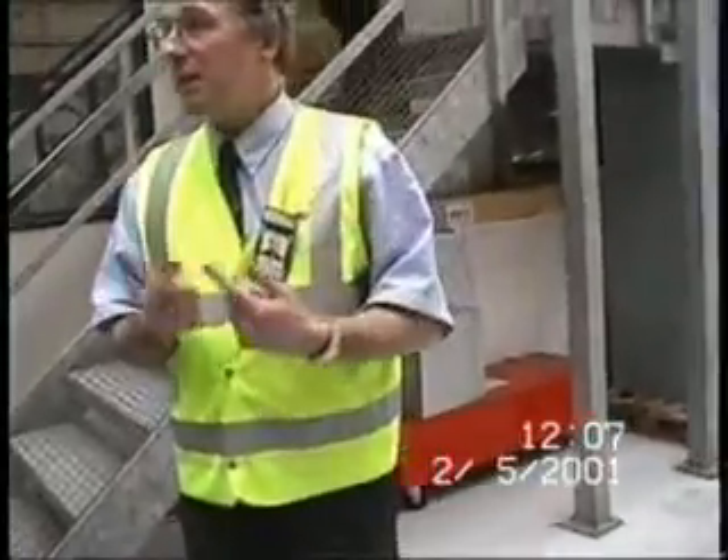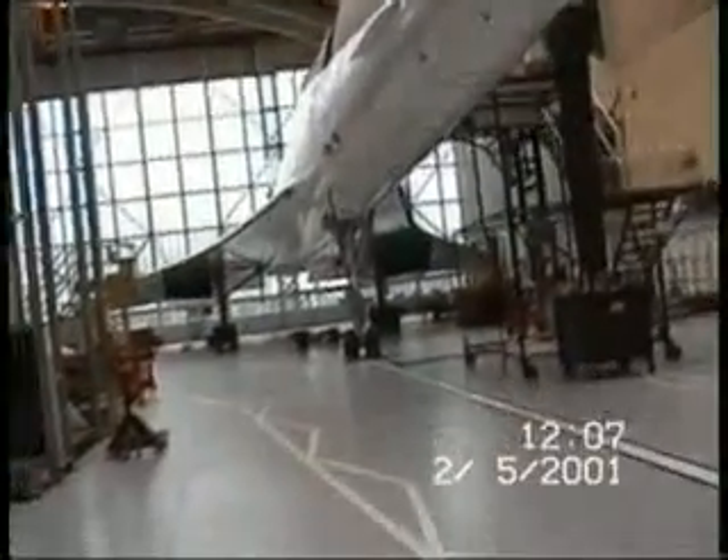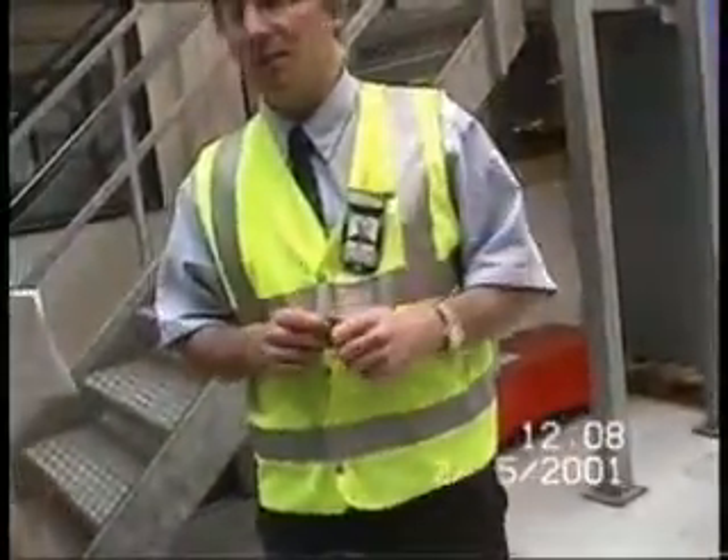Concorde's unique features: big delta wing. It's got no high-lift devices — no flaps or slats around it. Which means it pitches very nose-up on takeoff. Because it pitches nose up, using part of the runway, the droop visor comes down. The nose comes down to 5 degrees for takeoff, 12.5 degrees for landing.